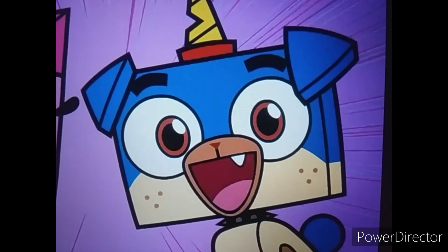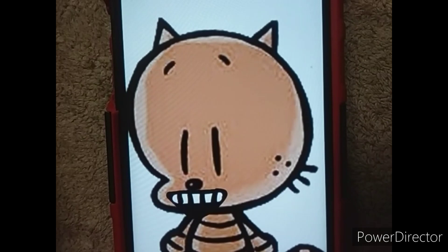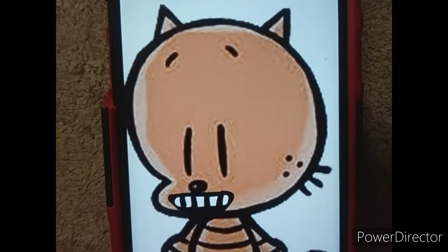And it even lifts up things by itself as well. There's also another unique thing about it. What is that, little pleaty? Check out this!